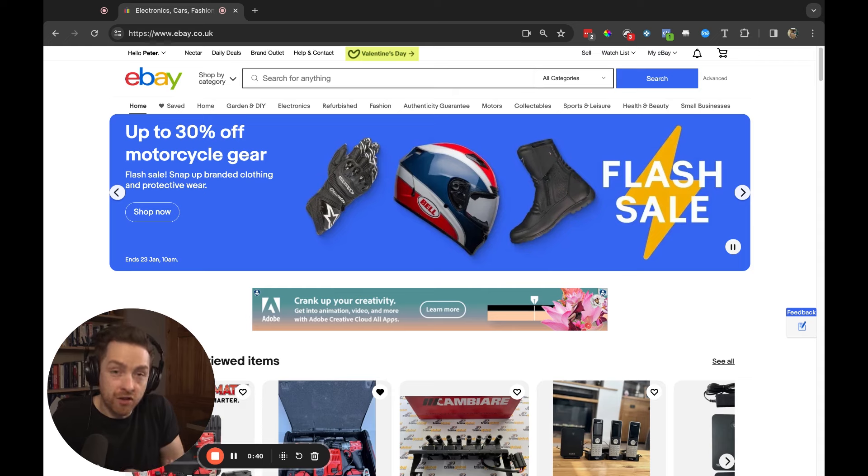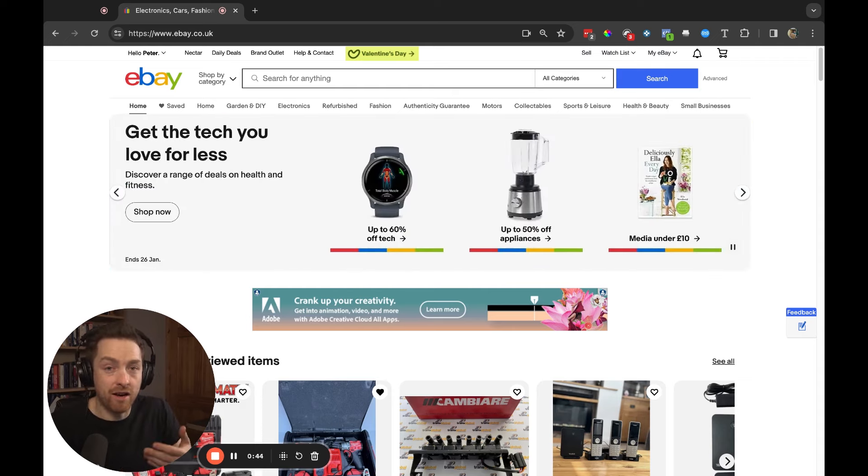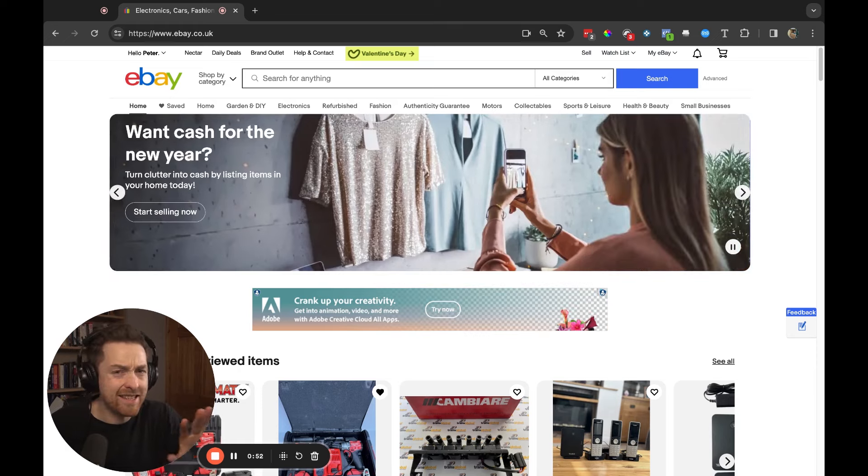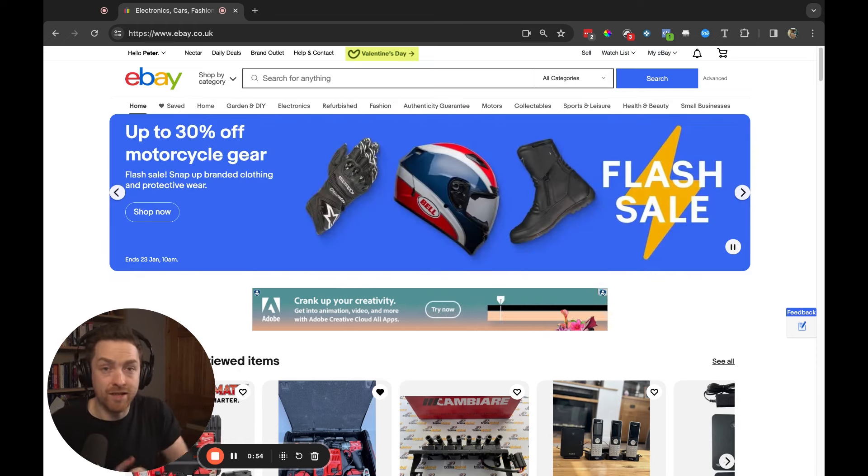He could have spent £6,000 on a 2003 TD6, or he could have spent, like he did, £7,500 on a 2010-2011 4.4 TDV8. I think the Range Rover — that particular model, the L322 — represents tremendous value for the buyer on the second-hand market.